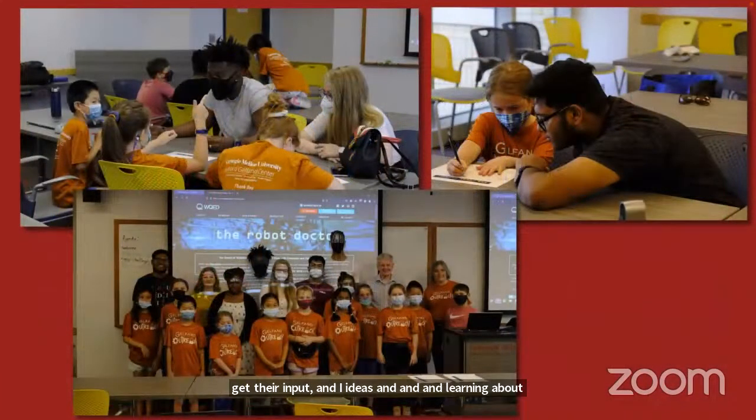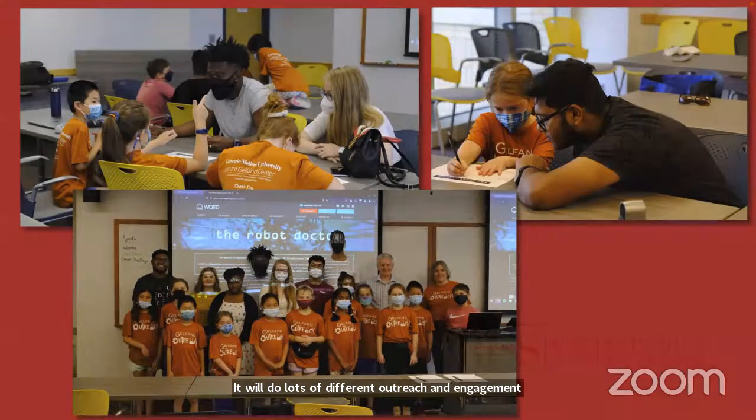Each summer, there are also outreach opportunities — peer engagement as well as sharing ideas with others and exploring together. This has included projects with younger students visiting campus as part of a camp, and various outreach and engagement opportunities both online and in person.